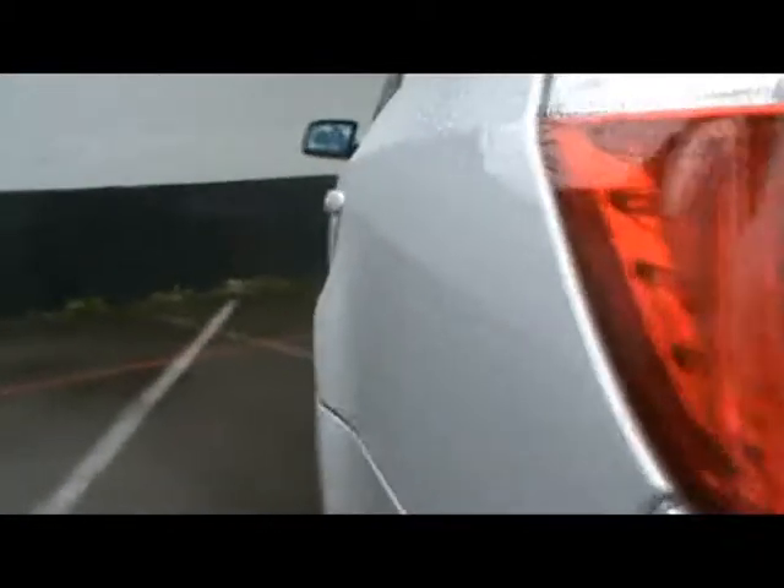We've got parking sensors along the back bumper. Even though it's raining, there's no dents, scrapes or scratches anywhere.